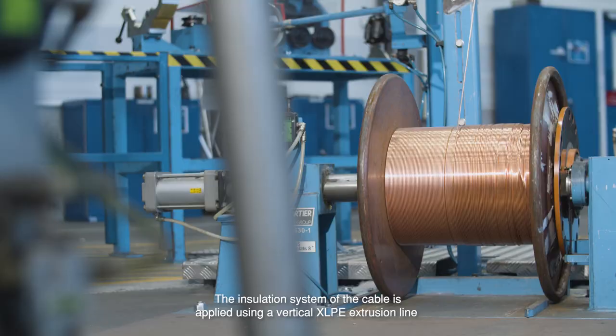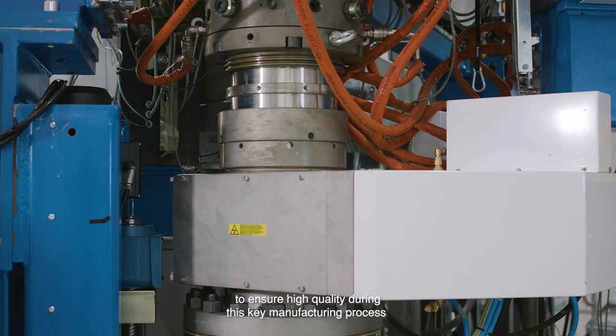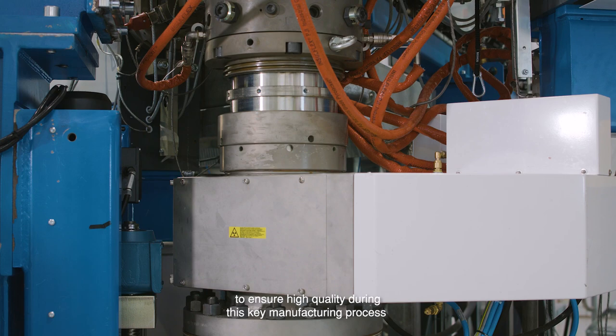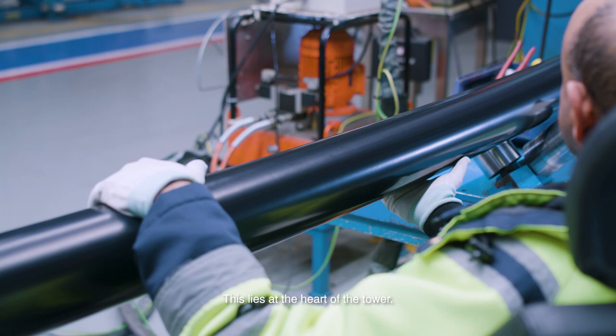The insulation system of the cable is applied using a vertical XLPE extrusion line to ensure high quality during this key manufacturing process. This lies at the heart of the tower.